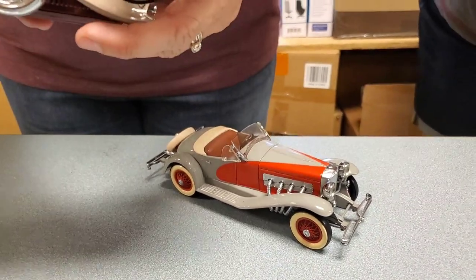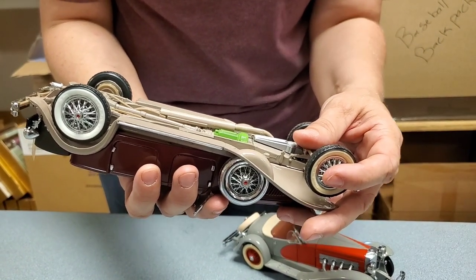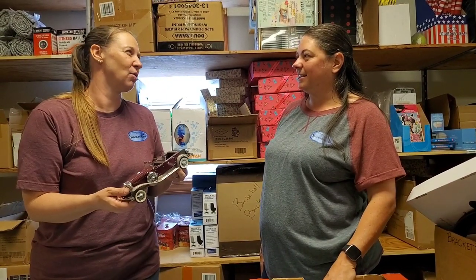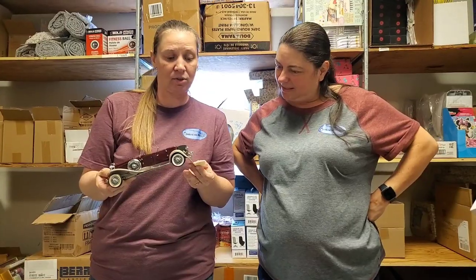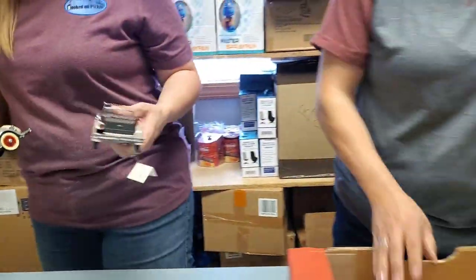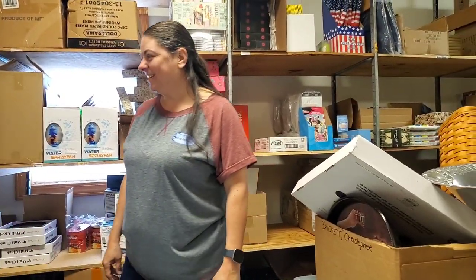This one is a 1930 Duesenberg. You know the only reason I know how to say that word is because it was the car in Annie — they rode in a Duesenberg, with Warbucks and Carol Burnett who played Miss Hannigan. 1930 Duesenberg J Derham Tourister. And there's another one, also a Duesenberg — 1935. We'll just put these on the auction. They come with a snowman? They do come with a cookie cutter — it's very nice.